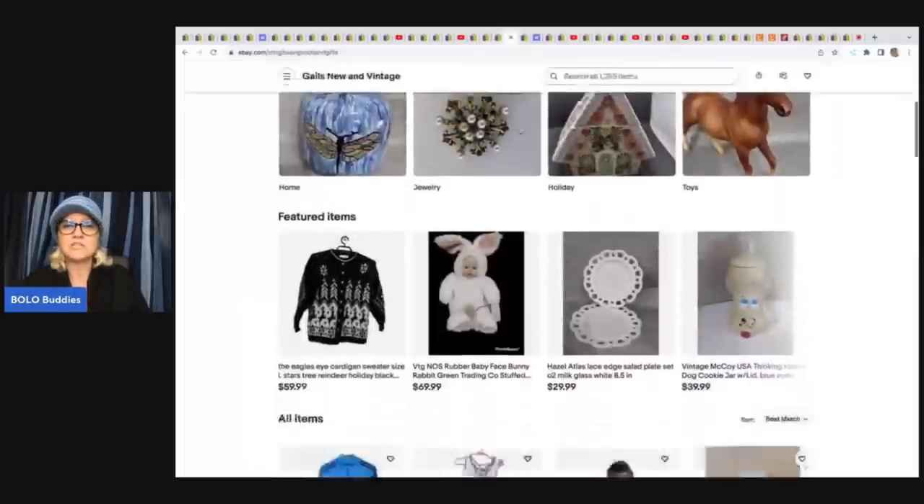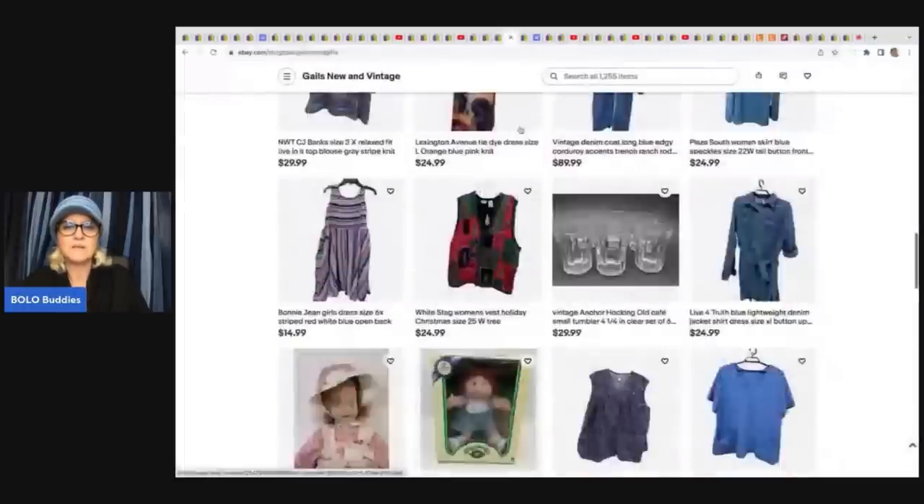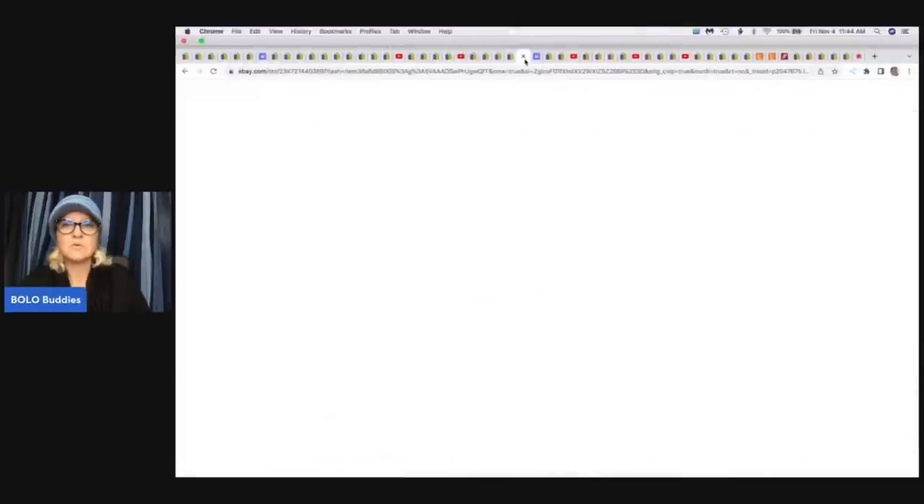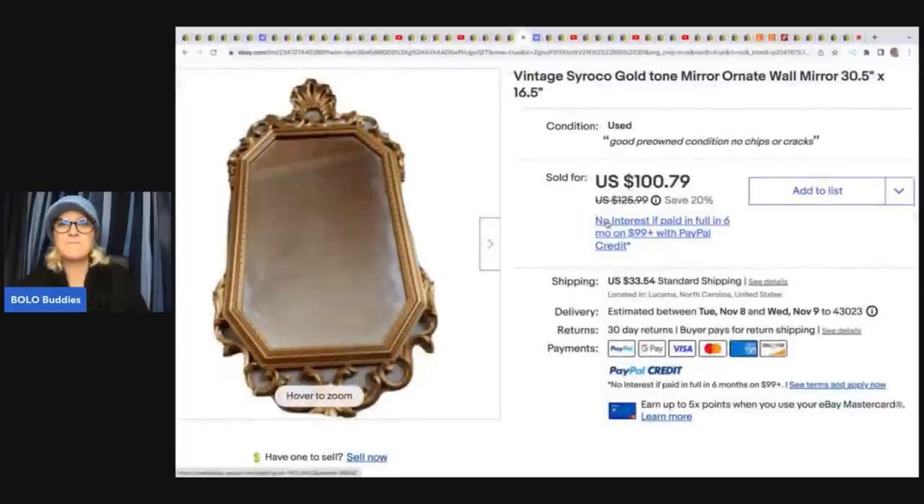Gail's New and Vintage — check her out below. She sold this mirror and said it took an hour to pack. The anxiety of packaging a mirror — no way am I selling a mirror ever! Let me know in the comments if you've sold a mirror and how long it took to pack. She got it at an estate sale for $15, said it was a long-tail item, and it did take an hour to pack, but she sold it for $100 plus shipping.